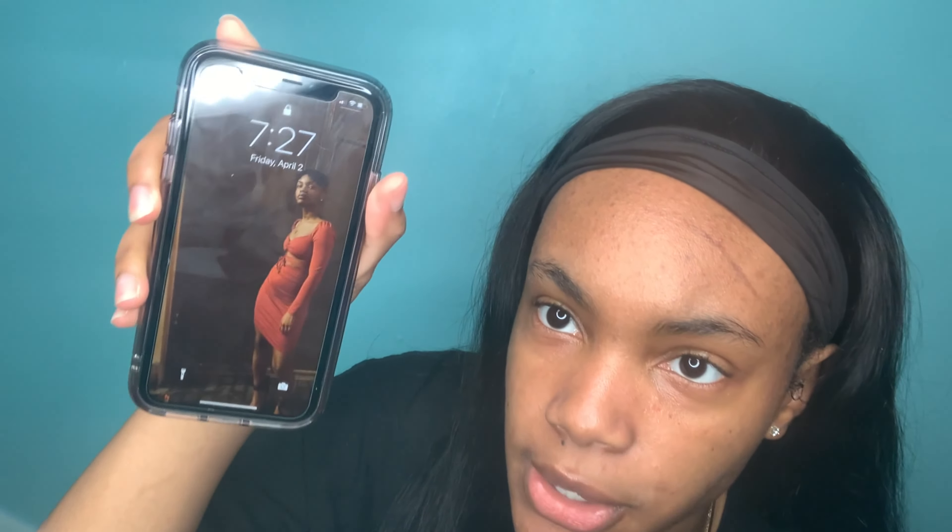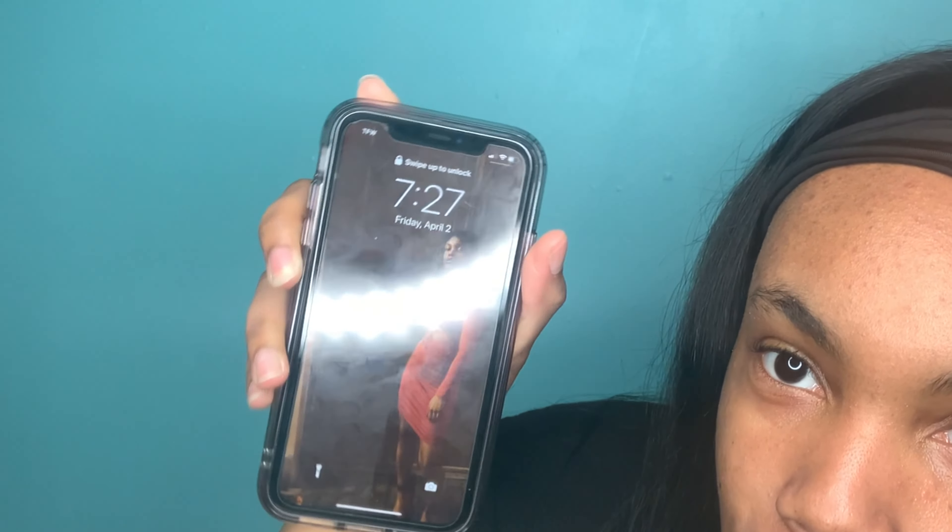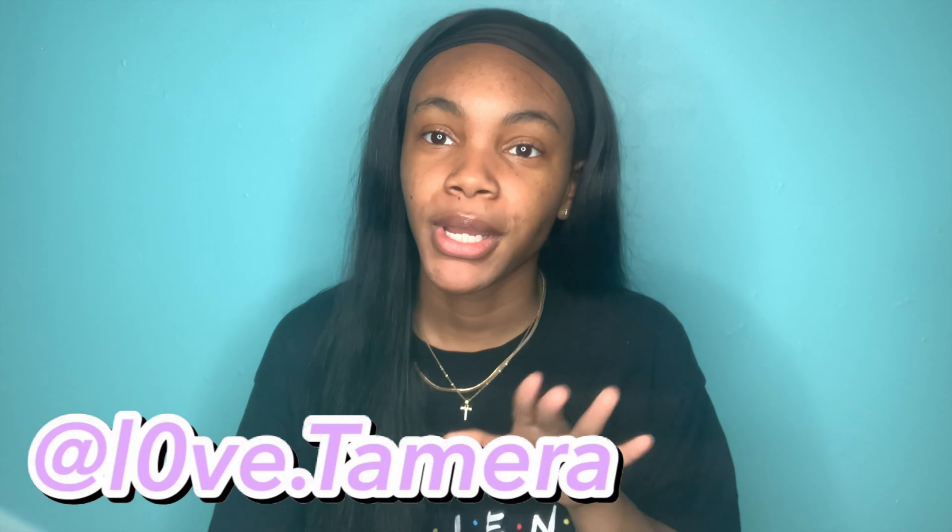I got it from Amazon — I'll link it down below if you're interested. It was very inexpensive. This right here is my lock screen — yes, giving you looks, serving. If you want to get a better look at the picture, come find me on Instagram. That was me on my birthday; I had gone to DC and that was me taking pictures after dinner.